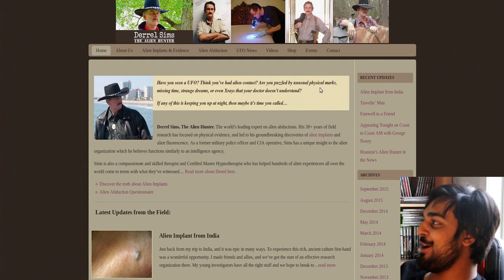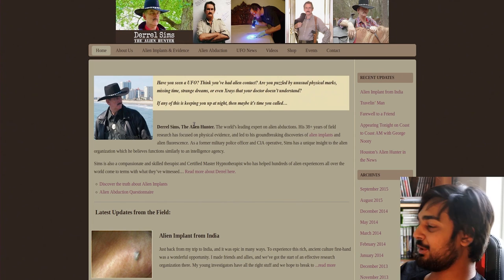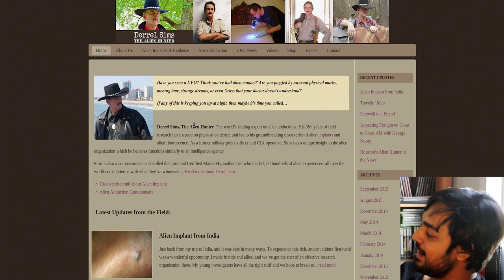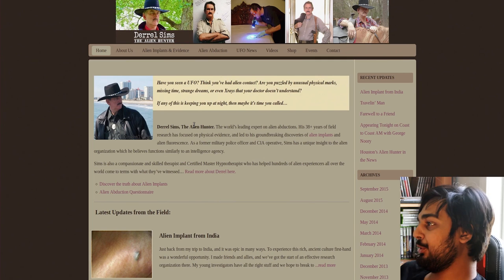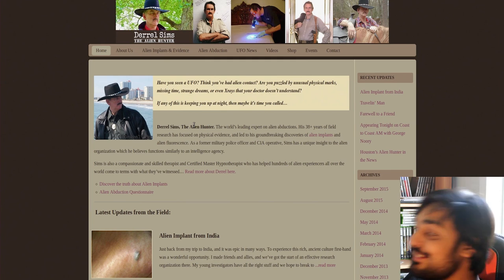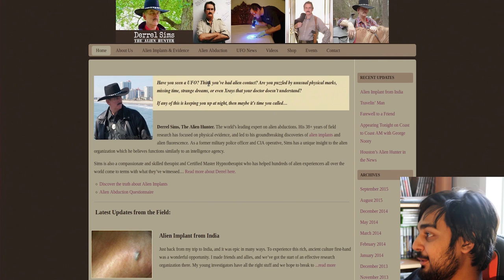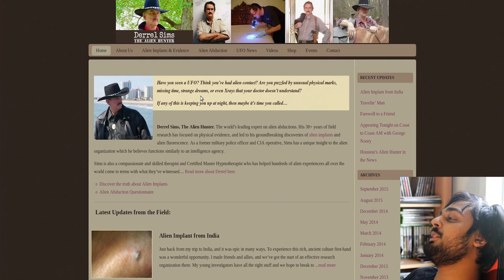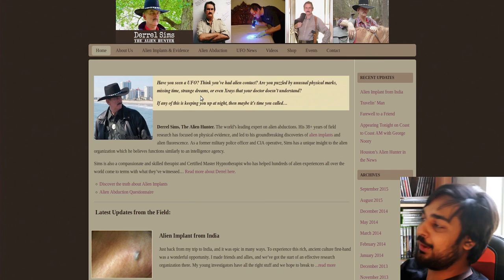Daryl Sims, the Alien Hunter. You know it's gonna be great when there's a dude off the coast of what seems to be Miami with a cowboy hat and almost BDU gear on. He's 'the world's leading expert on alien abductions' — you know how many people I've seen in this series who claim to be the world's leading expert on some supernatural subject? Everyone's a goddamn expert. His 38-plus years of field research has focused on physical evidence and led to his groundbreaking discoveries of alien implants. As a former military police officer and CIA operative, Sims has a unique insight into the alien organization, which he believes functions similarly to an intelligence agency. Aliens are like the NSA.